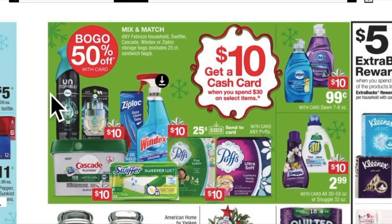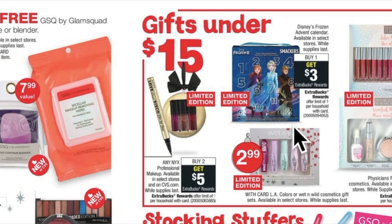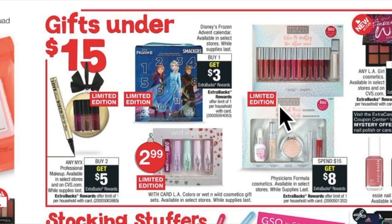We have the Unstoppables, Ziploc, and Windex. I know I have a coupon for the Windex — I can't remember what it's for, so that would be something I'd write down. Plugs have coupons in the app, so that might be a filler if I need something. We have Dawn, Snuggle, and All. There's also a spend-15-or-more on CoverGirl and get a free Glam Squad wipe or blender — that's interesting. NYX buy two get five — I've kind of fallen in love with those NYX products, I might do that again since I've done it for the last two weeks.